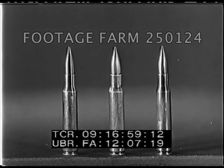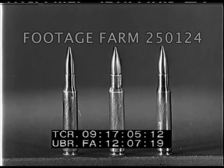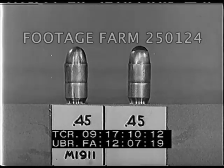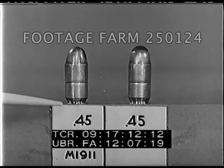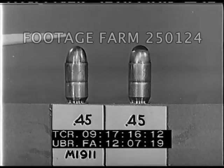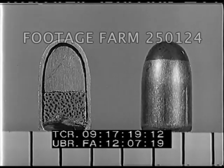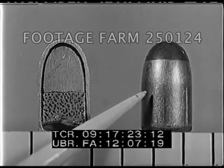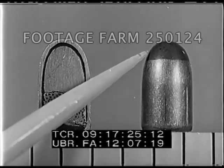The .30 caliber cartridge, except for size, is essentially identical with .50 caliber ammunition — this is true of all types. The .45 caliber ball and tracer have the same general construction: the ball carrying a solid lead slug in the jacket, and the tracer having a lead slug preceding the tracer composition. The .45 caliber tracer is distinguished by a red tip and burns for a comparatively short time.